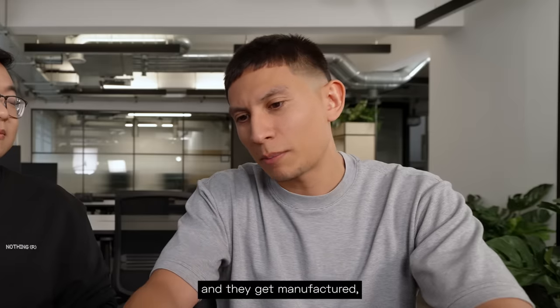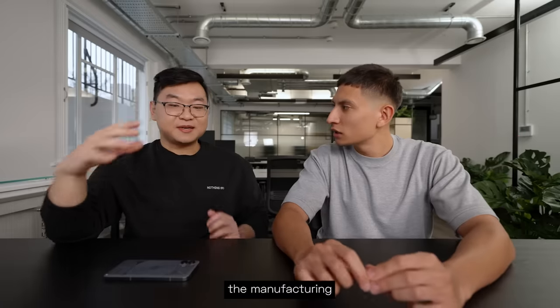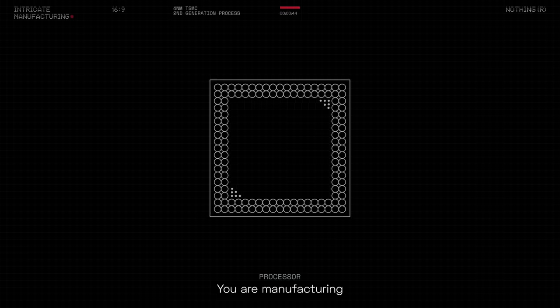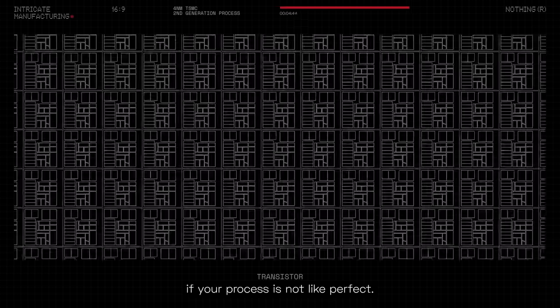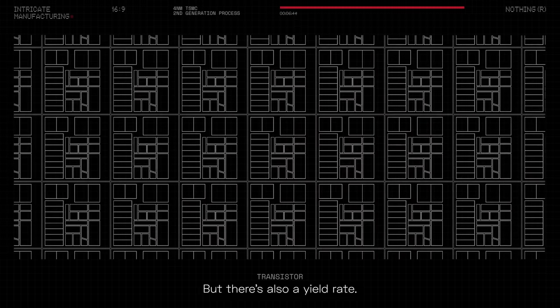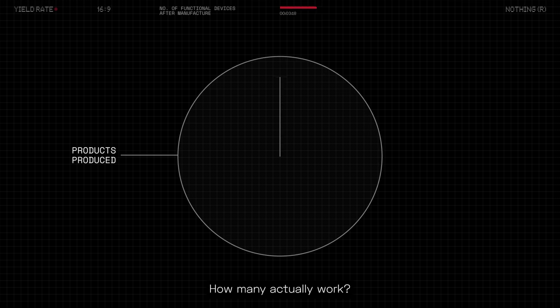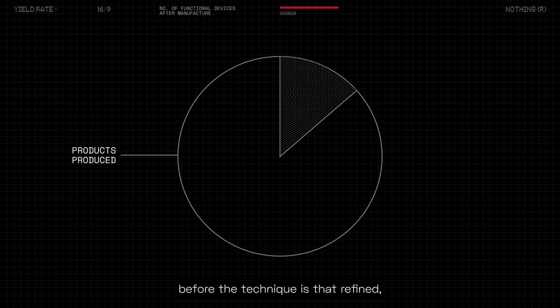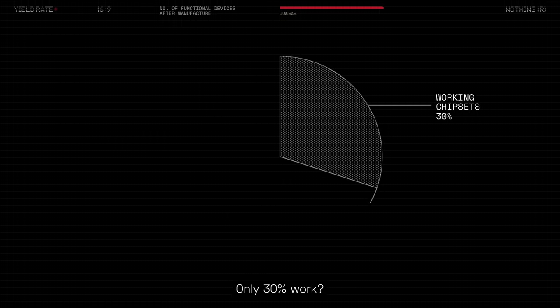How is the design the same but the chips come out different? The manufacturing is an incredibly intricate process — you're working at the nanometer level, so a lot can go wrong. There's also a yield rate. If you set your machine to manufacture 100 chipsets, how many actually work? At that range, before the technique is fully refined, it could go as low as 30%.